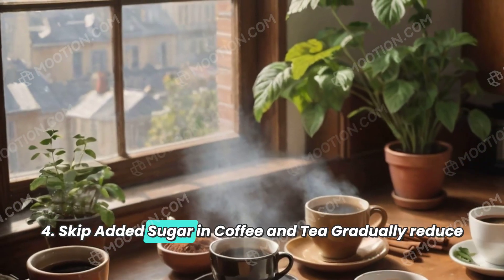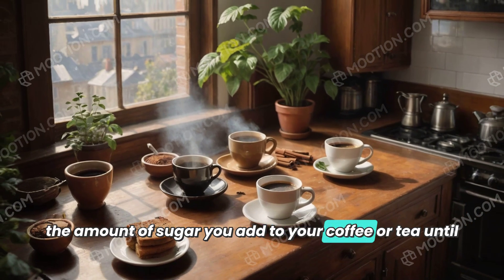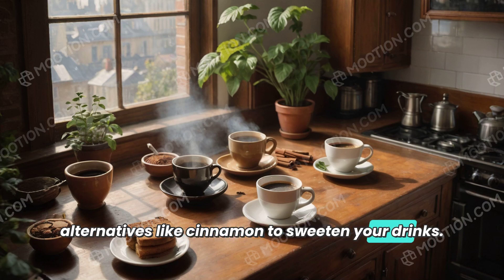4. Skip added sugar in coffee and tea. Gradually reduce the amount of sugar you add to your coffee or tea until you get used to the natural taste. Use natural alternatives like cinnamon to sweeten your drinks.